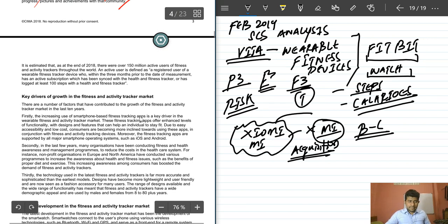As of end of 2018, there were an estimated 150 million active users of fitness activity trackers worldwide, indicating strong international market potential. Sales through online platforms like Amazon, eBay, and Alibaba are also possible channels. An active user is defined as a registered user who, within three months prior to measurement, has an active subscription synced with their tracker or has logged at least 100 steps.